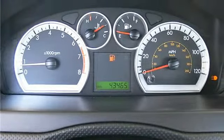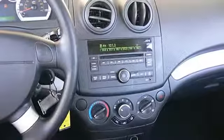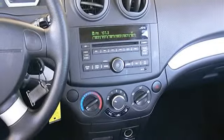Driver vanity mirror, passenger vanity mirror, cargo shade, daytime running lights, passenger airbag sensor.